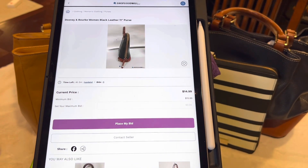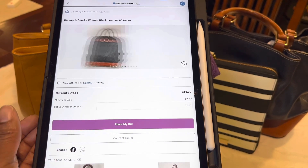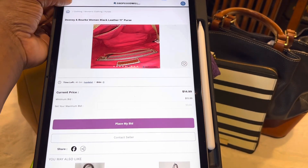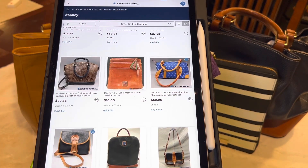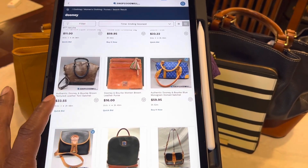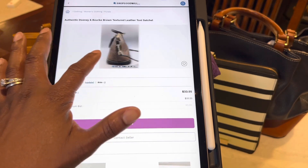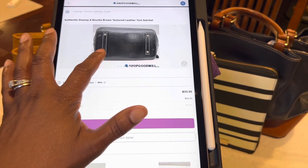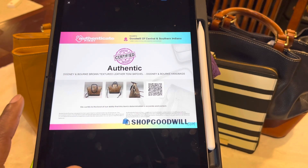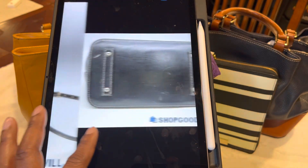You can make the pictures bigger and kind of scroll through and see. Just use your best judgment — if you think it's worth the price you're paying, go ahead and bid on it. A lot of times you can get really good deals. Now if you want to see where a purse is located, you can click Contact Seller, and once you sign in it'll show you which Goodwill it's at. Let me click on this Authentic Dooney Burke Brown Textured Leather Tote Satchel and look through the pictures. The inside looks pretty clean and it also has a Certificate of Authentication with this purse, so I know it's a legit Dooney.